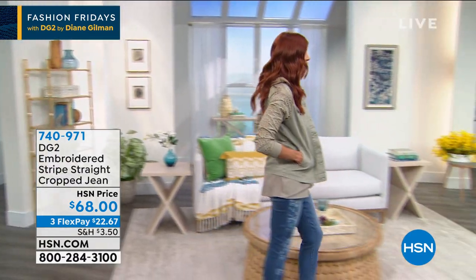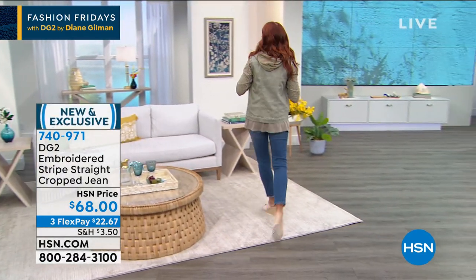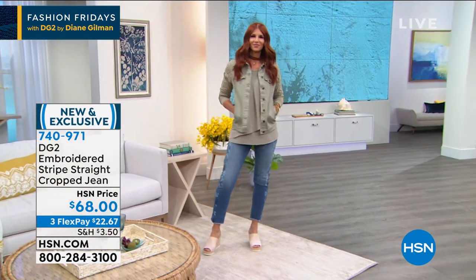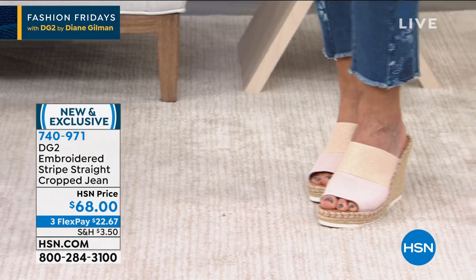She's going to be joining us live from New York. We've got one hour with Sonya. How cute are these pieces? Look at this little crop jean coming up. We're going to feature this right now because I want you guys to get a head start on it.